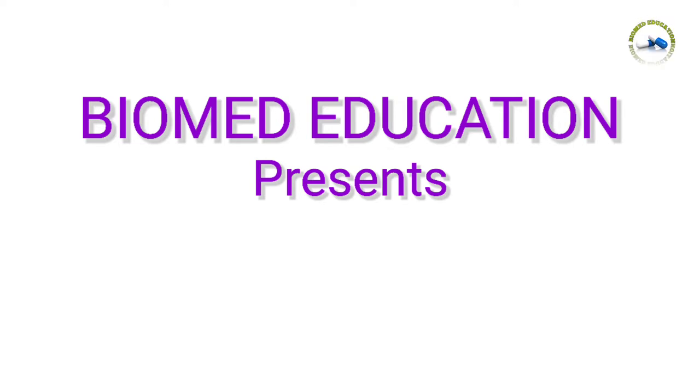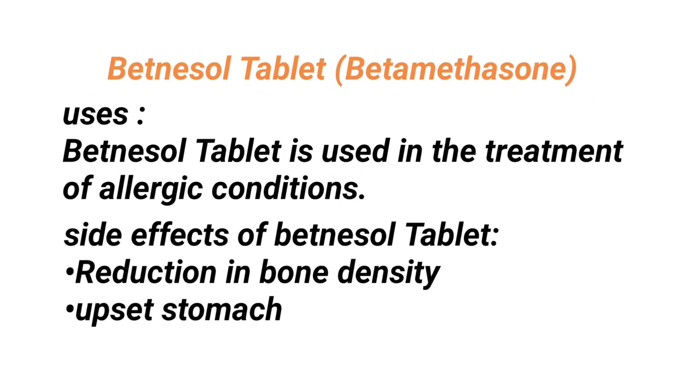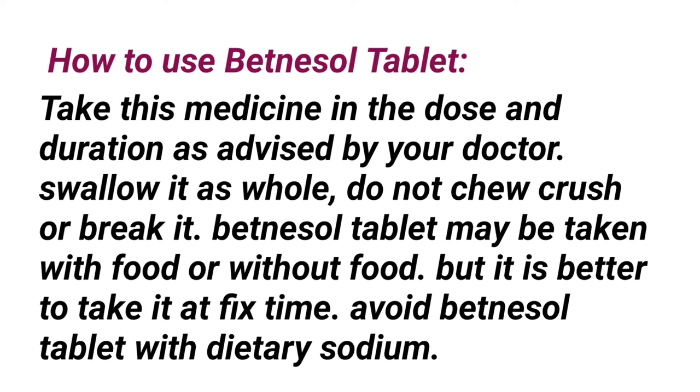Hello friends, welcome back to Biomed Education. Today is about Betnassol tablet, which contains betamethasone. Betnassol tablet is used in the treatment of allergic conditions. Side effects include reduction in bone density and upset stomach.